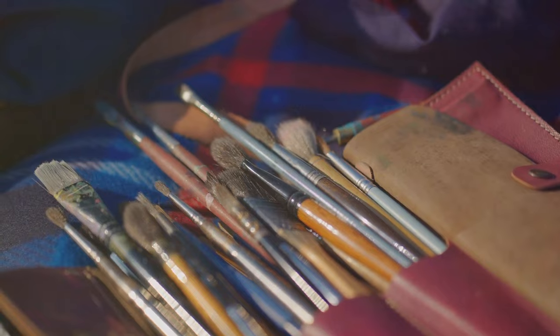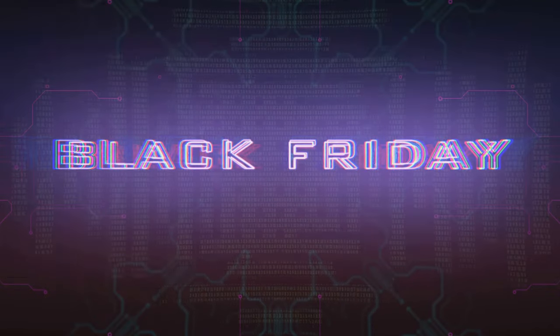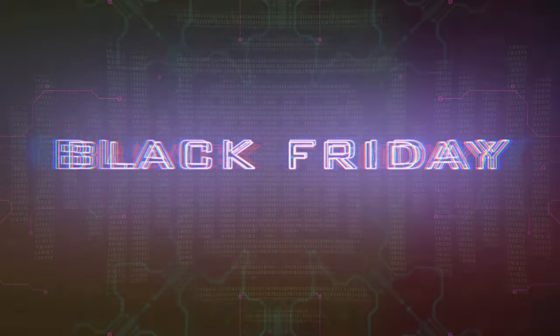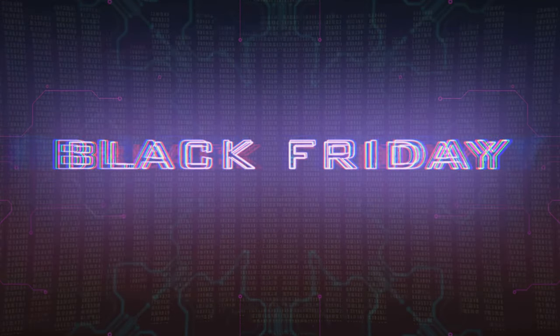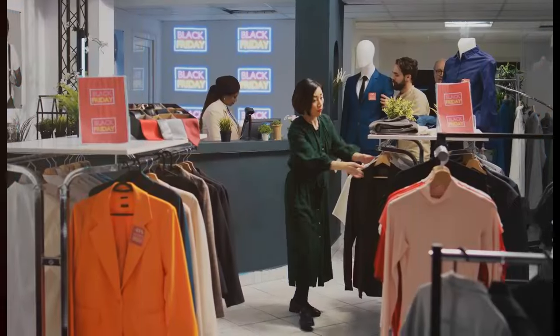Understanding your needs is a critical first step. It helps to create a list, jotting down everything you require. This way you're not just chasing discounts, but meaningful value. After all, what good is a deal if it doesn't serve your creative pursuits? It's not about how much you save, but how much value you gain from your purchases. Remember, the best deal is the one that meets your needs and fits your budget.